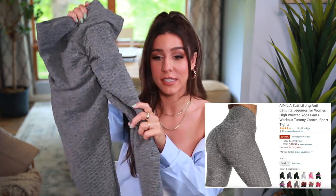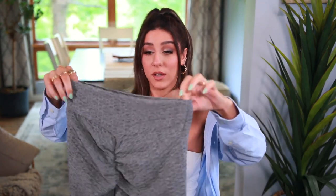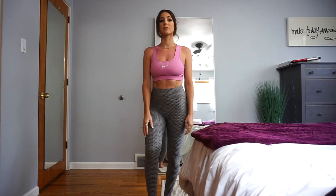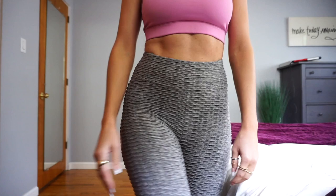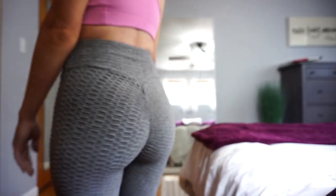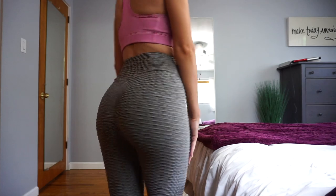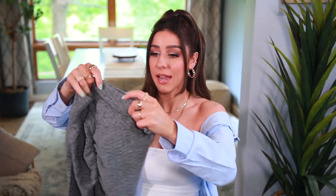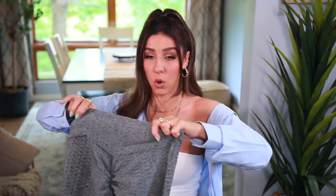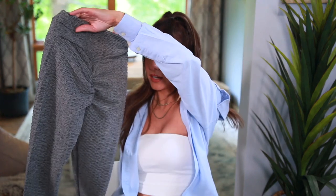These are those leggings that went viral on TikTok with the scrunchy bum. They are a whole other level — they do something very magical. They also hide cellulite because of the pattern on them. They're high-waisted, very comfortable, and the quality is really good — a nice thick material that hugs you in. I do have several other colors. I hope they're still in stock.